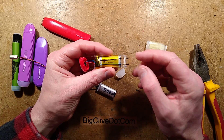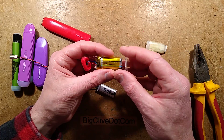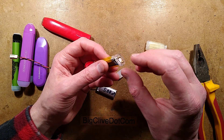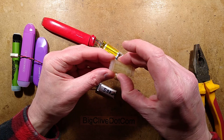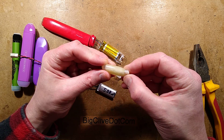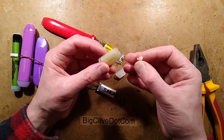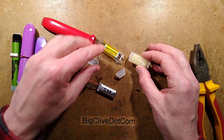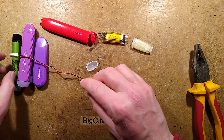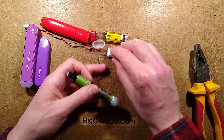Technically speaking, if the disposable uses standard circuitry similar to non-disposable vapes, you could potentially charge it via those pins. As for the refilling, it's completely reusable to people like us. Your average person who buys these isn't going to do that, but it's worth noting.